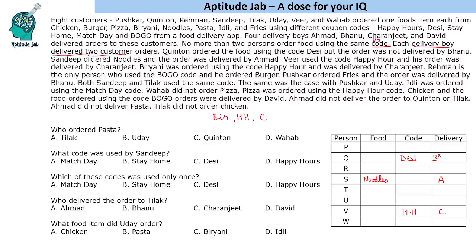Rahman is the only person who used the BOGO code and he ordered burger. Kushkar ordered fries and the order was delivered by Bhanu. Both Sandeep and Tilak used the same code, and the same was the case with Kushkar and Uday — so Kushkar and Uday also used the same code.